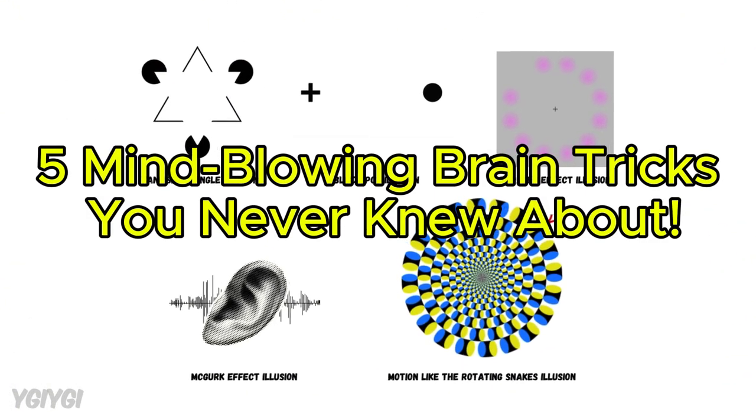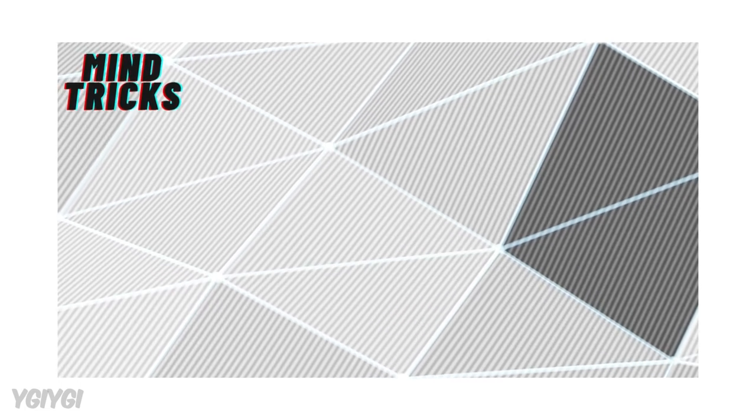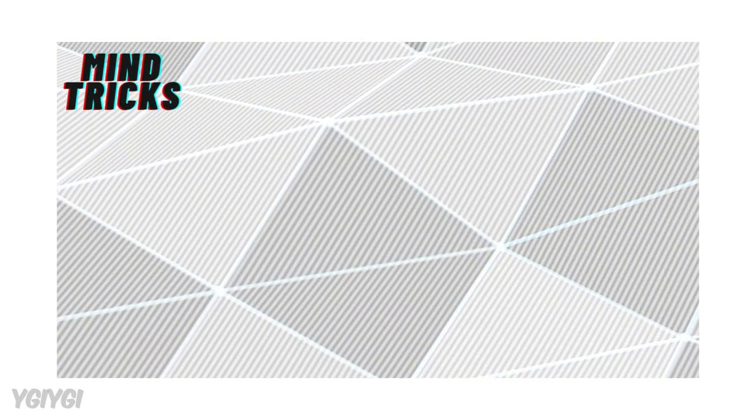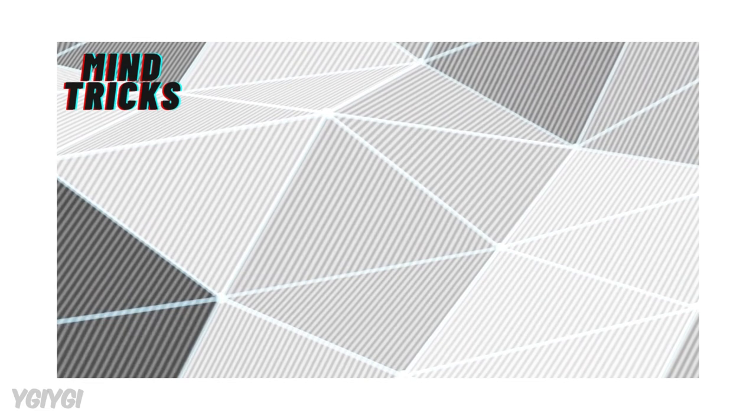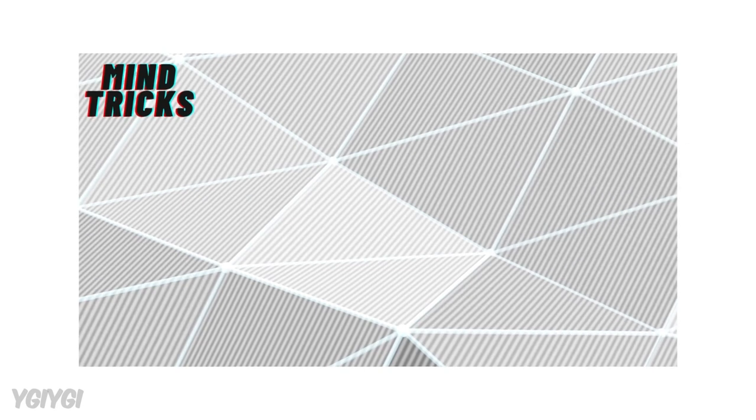Now let's talk about mind tricks, specifically how our brain fills in gaps when it doesn't have all the information. Our brain is constantly making predictions based on what it knows from past experiences, and this can sometimes lead to errors in perception.